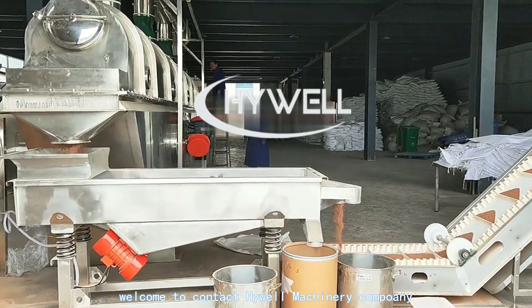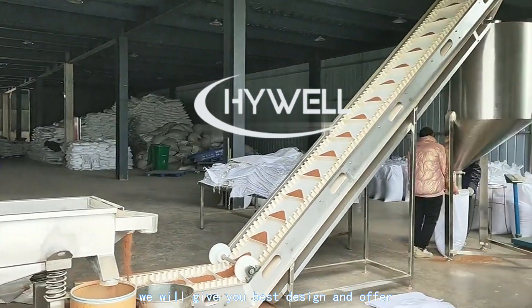Welcome to contact Highwell Machinery Company. We will give you the best design and offer.